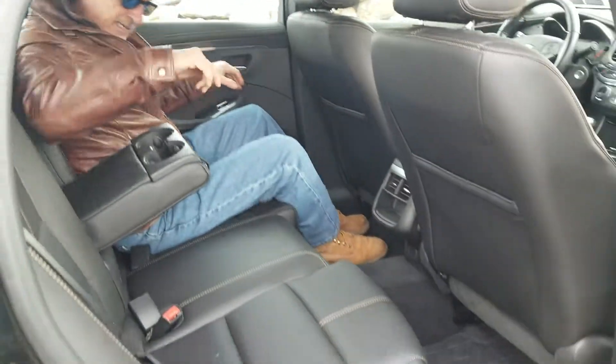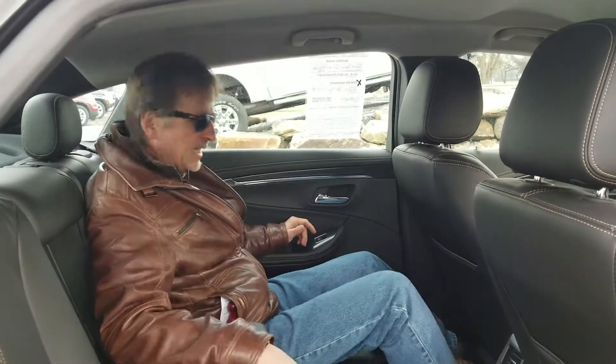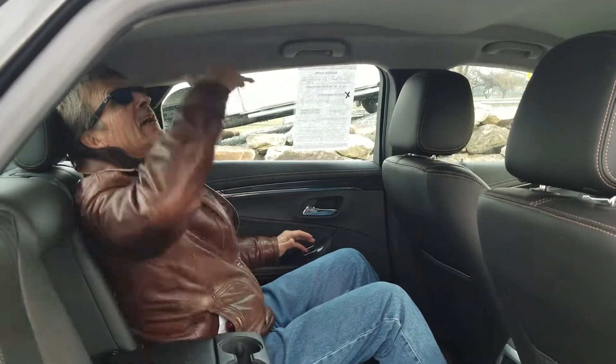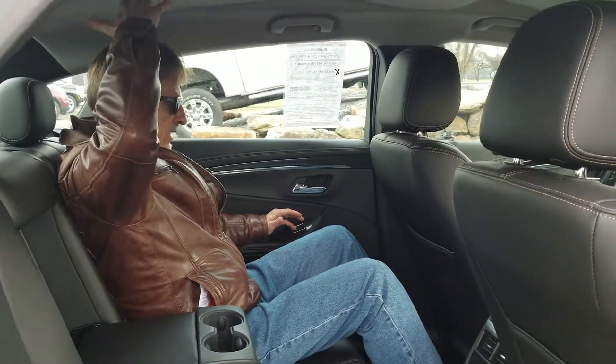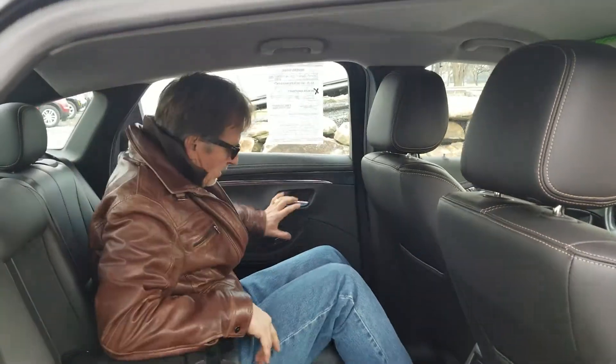Checking out the back here, settling into my armrest and my cup holders, and let's go for a ride. Very comfortable, good headroom, huge legroom — and come on around back.